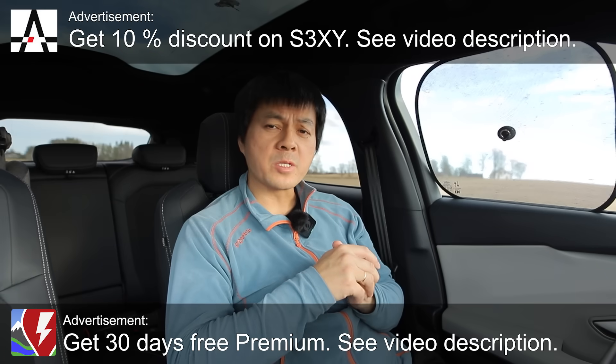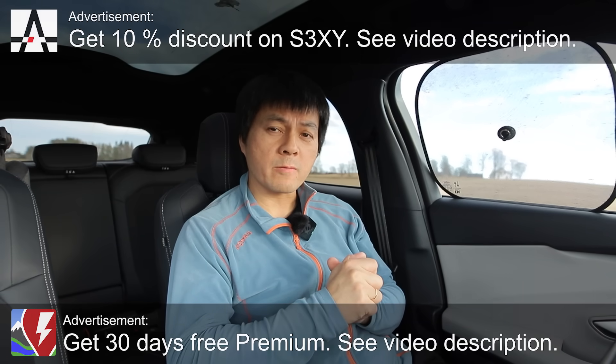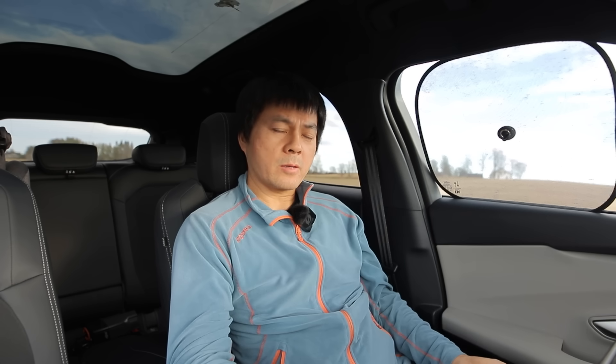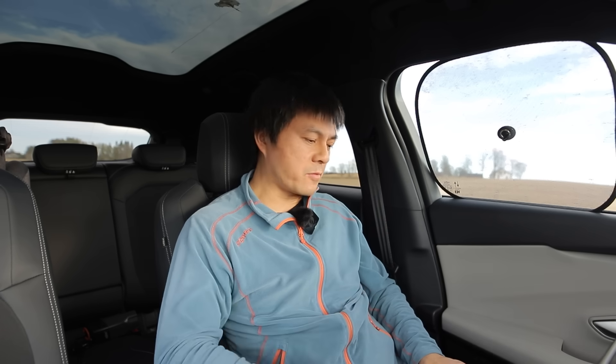We're now sitting in the Ford Capri, but today I'm going to show you guys the charging curve of the Ford Explorer. They are basically identical cars — same battery, same drivetrain, same power, almost same dimensions. When I did the 1,000 km challenge and some other tests with the Explorer, I found out that it charges faster than before. So I've done a charging test and we can compare against other cars that use the same battery, or supposedly almost the same battery, from the MEB platform.